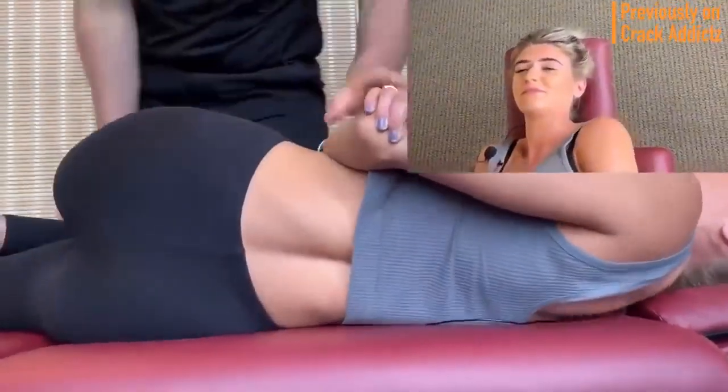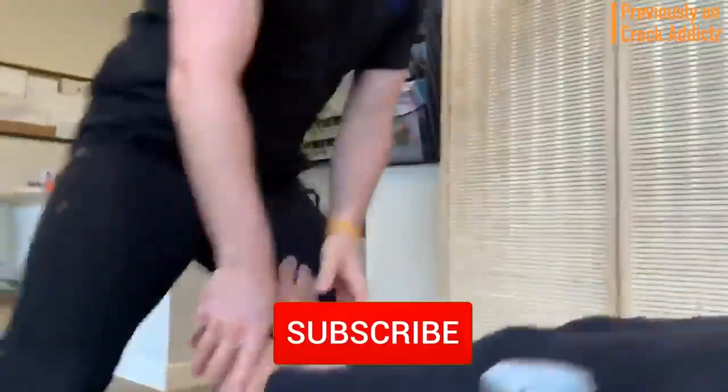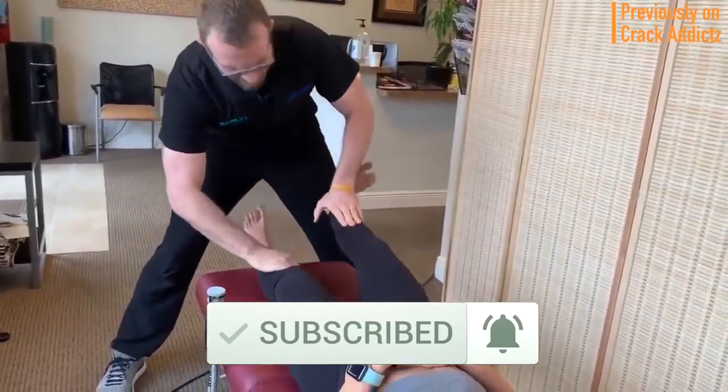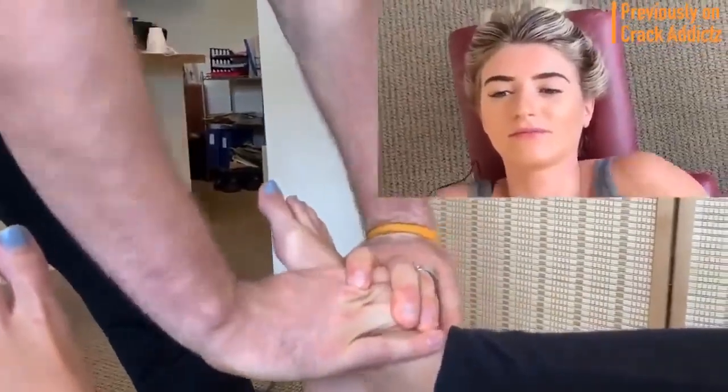All of their links will be in the description, that's where you can check them out directly. And if you haven't already, make sure you hit the subscribe button and turn on post notifications so you don't miss any content from the channel. Now let's get into it.